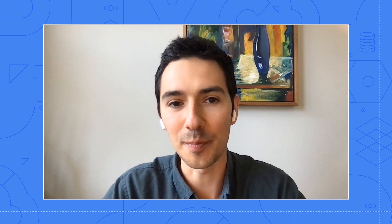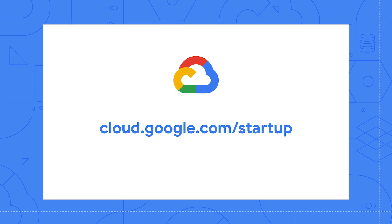This sounds like such a great program for startups. If you're interested in getting access to the startup success team and participating in the Google for Startups Cloud program, please visit cloud.google.com/startup and there you'll be able to find more information about the program.